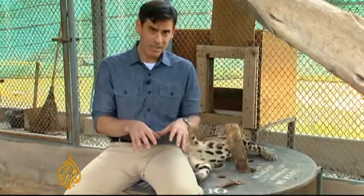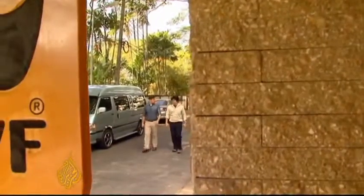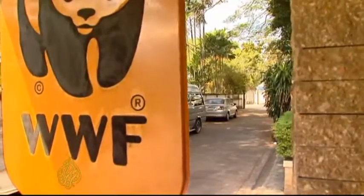But some wildlife conservationists are concerned that programs like this will detract attention and resources away from preserving natural habitat. One of the biggest threats to species at risk still in the wild is the shrinking of their natural habitat.